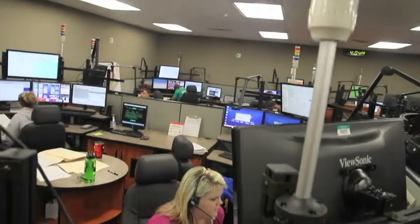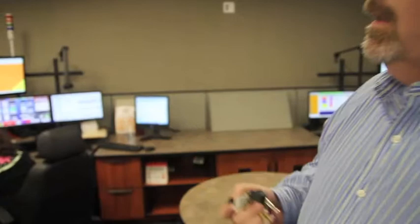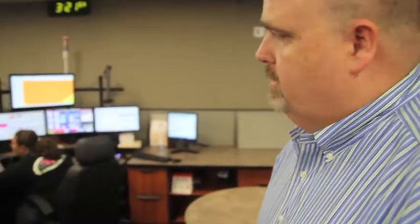And the calls, as they light up in the different pods, it kind of tells you whether it's a law enforcement call, it's an EMS call, it's a fire. I see one of our dispatchers actually giving pre-arrival instructions to somebody that's unconscious right now, and they're talking to that person on the phone about what to do while EMS is on the way.